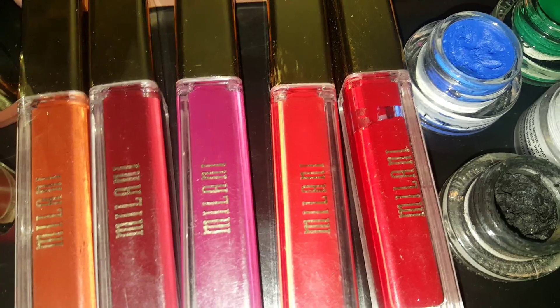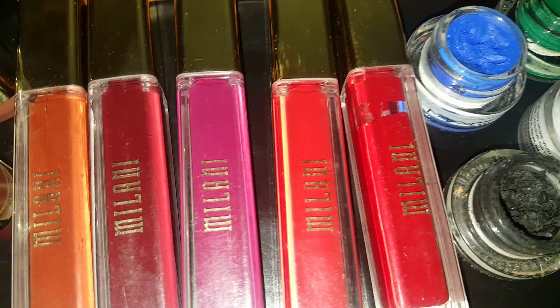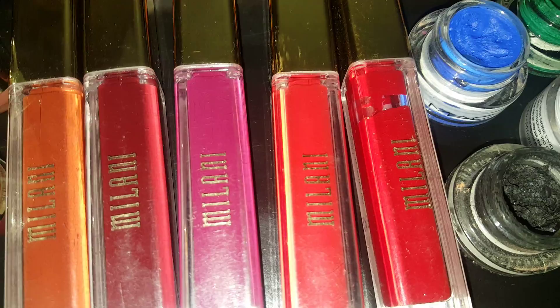As you can see, I really haven't been using these much, and I just wanted to add that they're only good for 12 months.